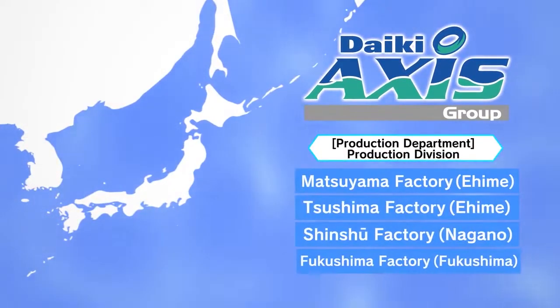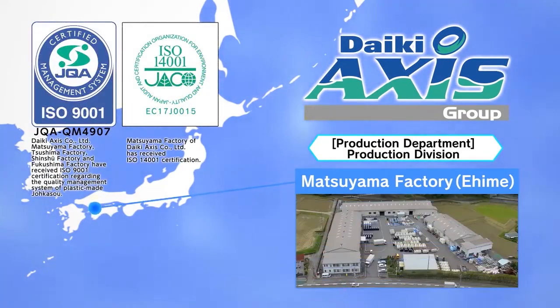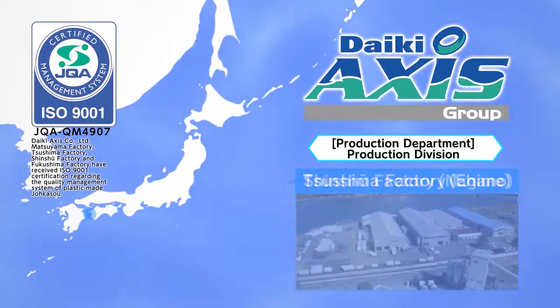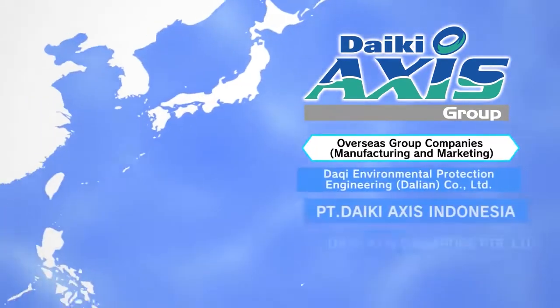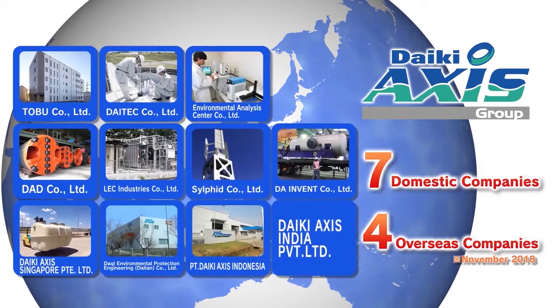Products are manufactured by the ISO 9001 certified Matsuyama Factory, the Tsushima Factory, the Shinshu Factory, and the Fukushima Factory of the Production Department. Our Global Business Department at the Tokyo Head Office leads the development of overseas wastewater treatment businesses in collaboration with group companies and partners in each country.